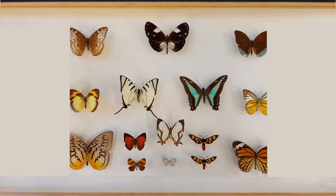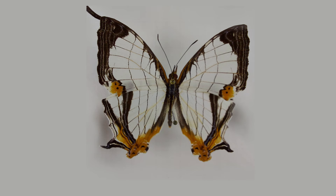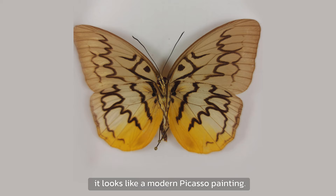This display box is a mix of Thailand and Malaysian species. This beautiful tiger butterfly is actually a day-flying moth, with eye-catching colors in red, black and orange. In English, this one is called a map butterfly — it is a well-fitting name. Look at all the lines. His name is Melanocyma. It looks like a modern Picasso painting.